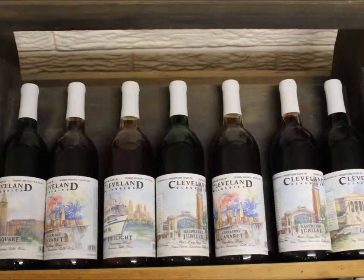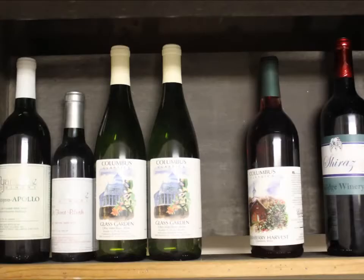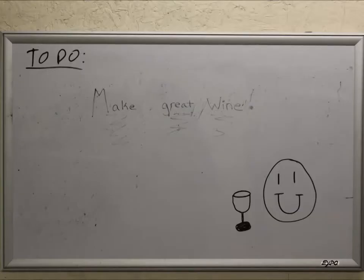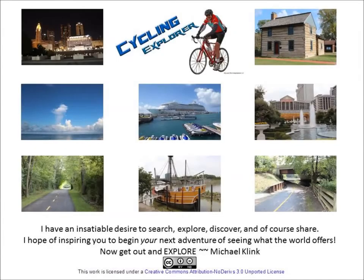As you can see they have a great process to make a great wine. I want to close by showing you something that they have down in their cellar. Thanks for watching — now get out and explore.